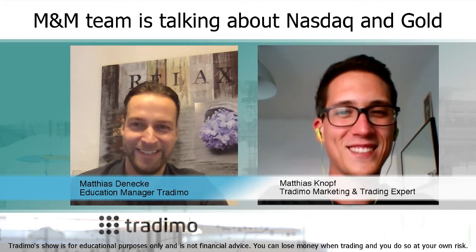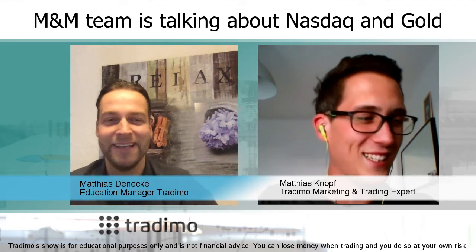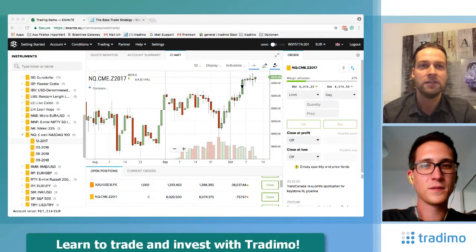Yeah, and there's a lot, I can promise that. Let's switch to the markets. Two spots we are talking about today: the Nasdaq and Gold. Let's start with the Nasdaq.